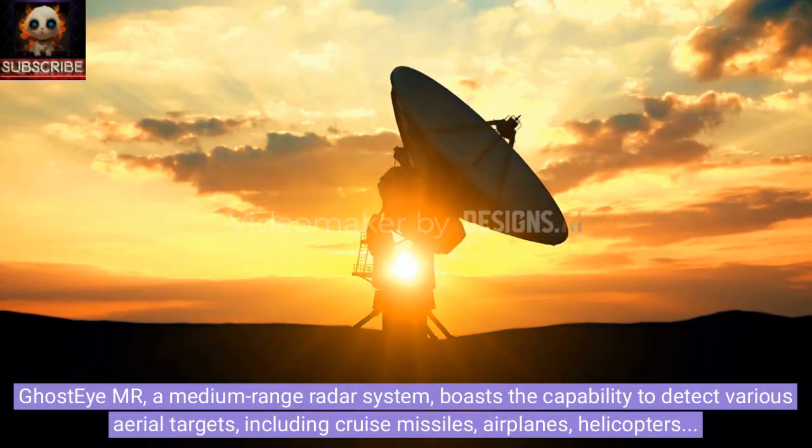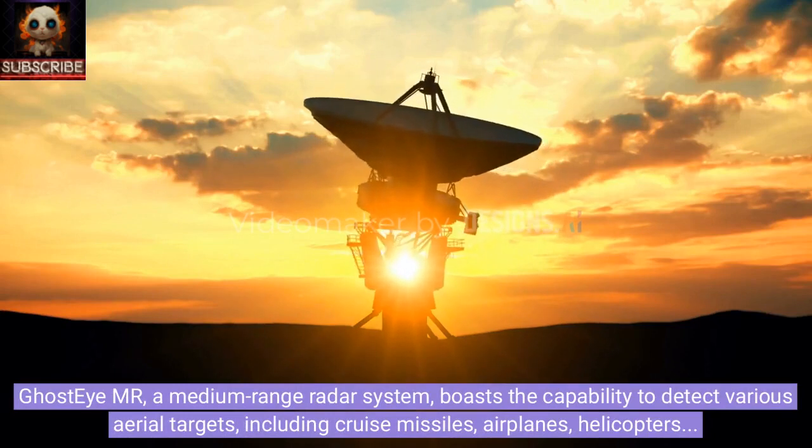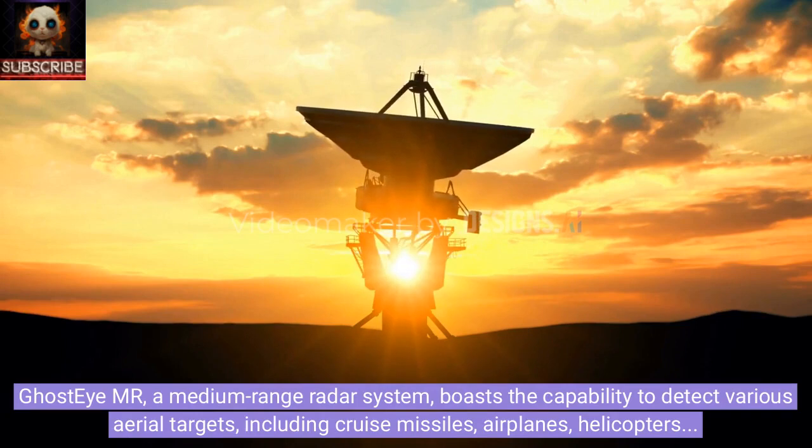Ghost IMR, a medium-range radar system, boasts the capability to detect various aerial targets, including cruise missiles, airplanes, helicopters, and ballistic missiles.